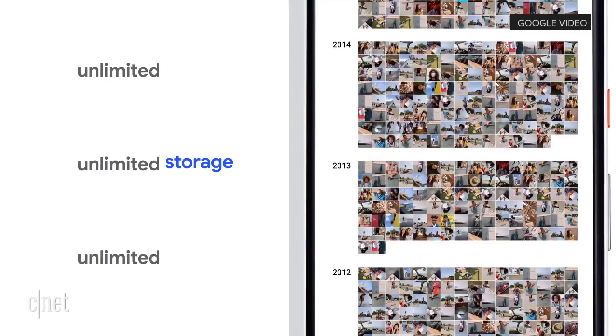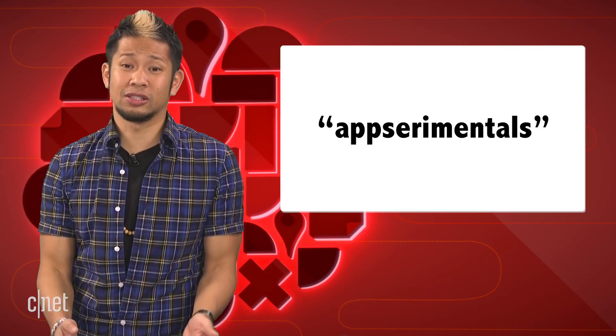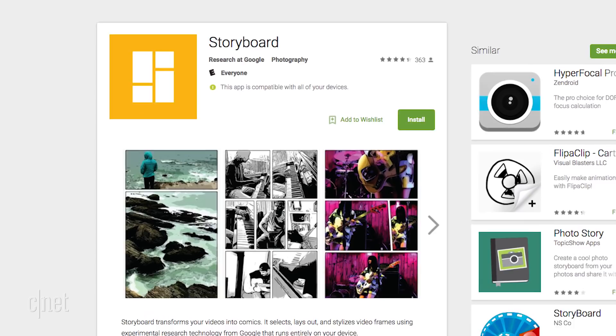And it's time to have more fun with your photos. Google's research team is releasing three new apps for Android and iOS, built on their own experimental technology to take advantage of recent advancements in computer vision tech. They're calling them "appsperimentals" — apps and experimental combined.